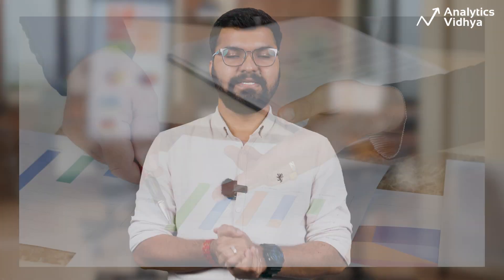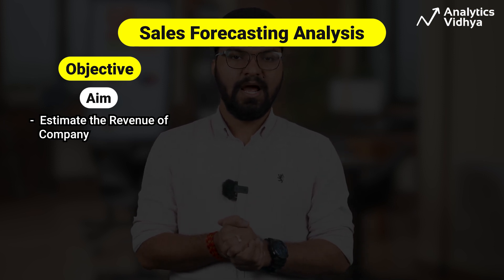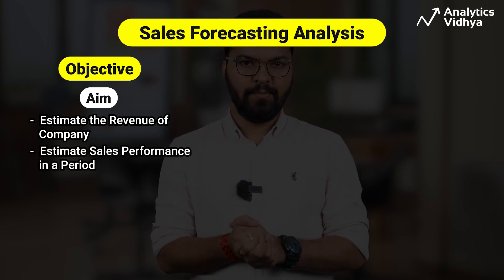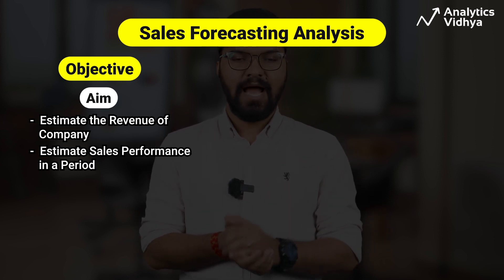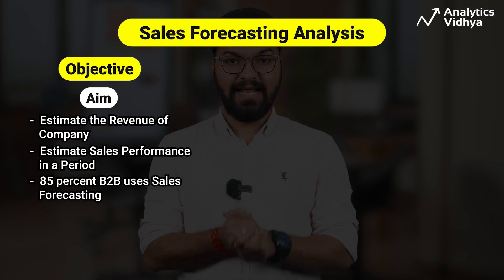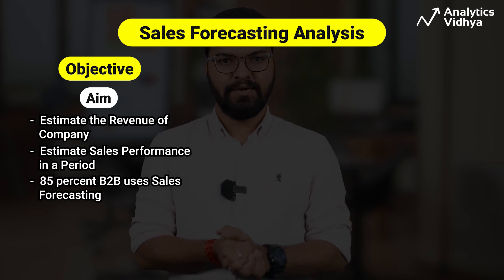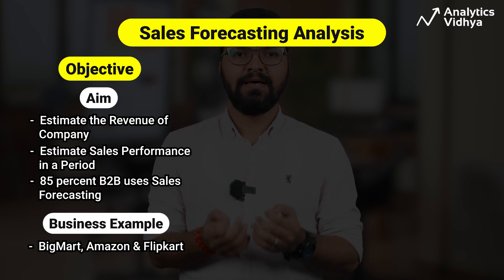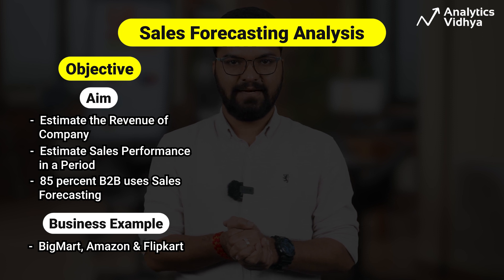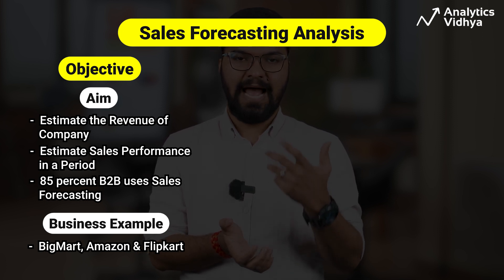Our next project is sales forecasting analysis. This project estimates the revenue the company expects to earn and how the company is going to perform over a pre-decided period, which is usually one year. As per HubSpot's research, more than 85% of B2B companies use sales forecasting. Companies like Big Mart, Amazon, and Flipkart rely heavily on sales and revenue forecasting to manage inventory and plan production and pricing strategies.